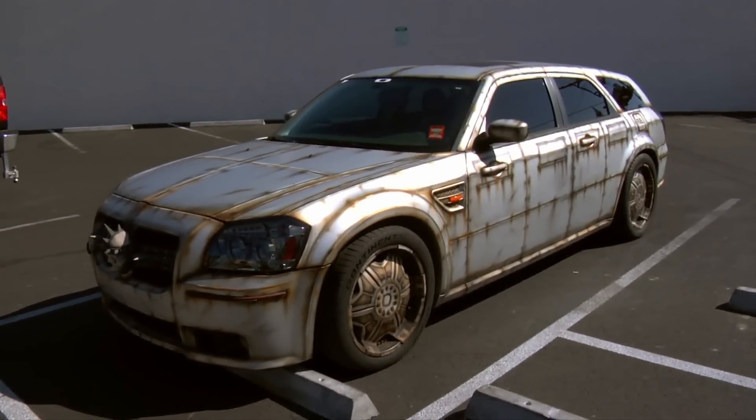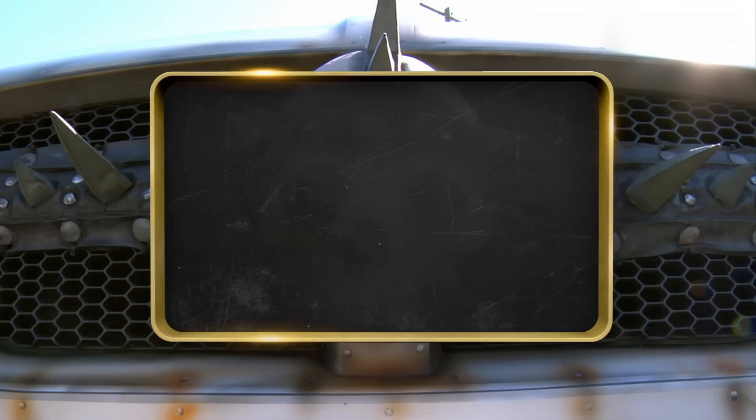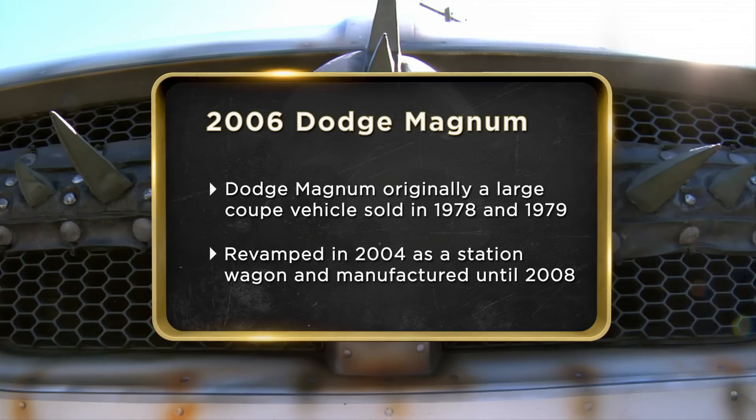I think you've got probably one of the coolest Dodge Magnums I've ever seen. Everywhere you drive it, people just stare at you. I bought the Dodge Magnum in 2006. I love driving old cars, but I hate the way they run.